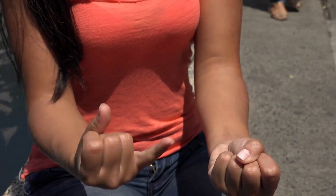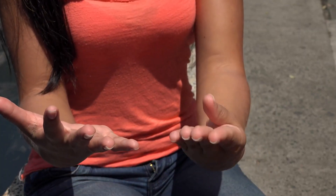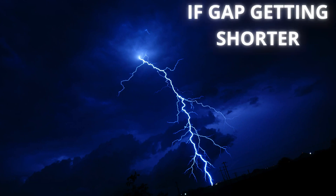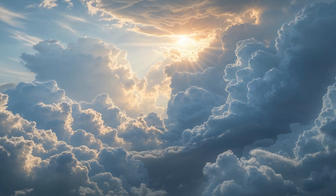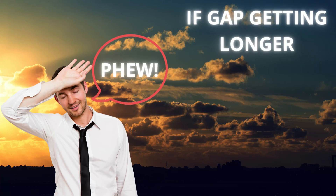But wait, there's more. Want to know if the storm is moving closer or further away? Just repeat the count for the next lightning flash and its thunder. Is the time gap getting shorter? For example, you counted 15 seconds, now you count 10 — uh oh, the storm is likely moving towards you. Is the time gap getting longer? For example, you counted 15 seconds, now you count 20 — phew, the storm is likely moving away from you.